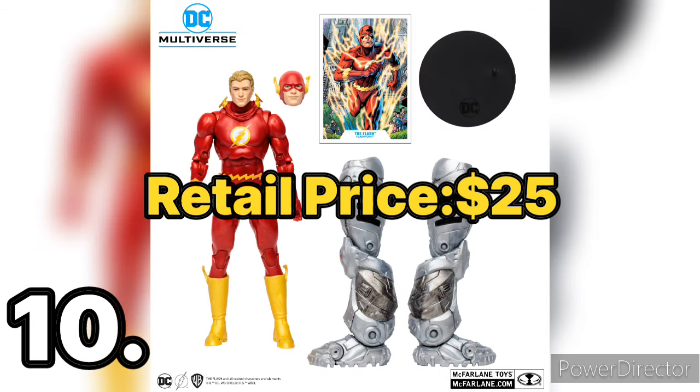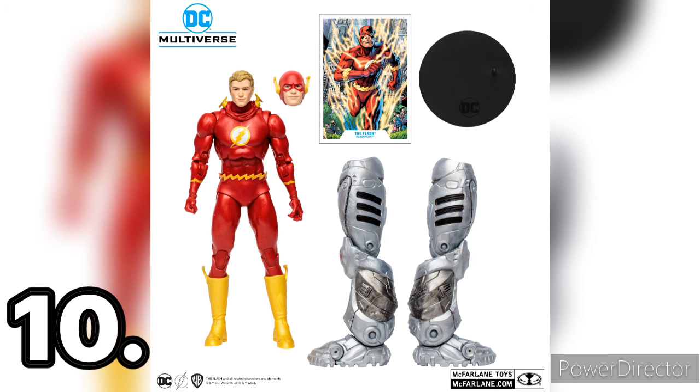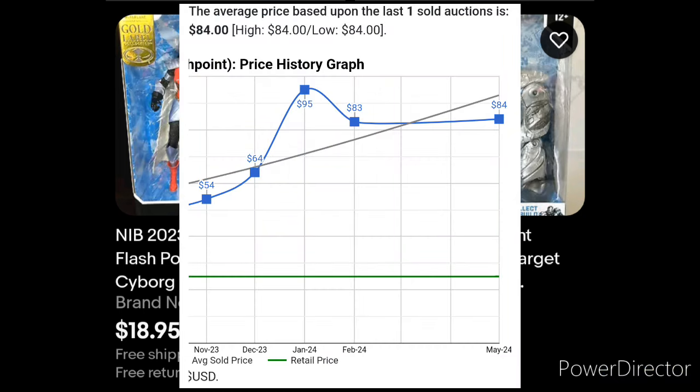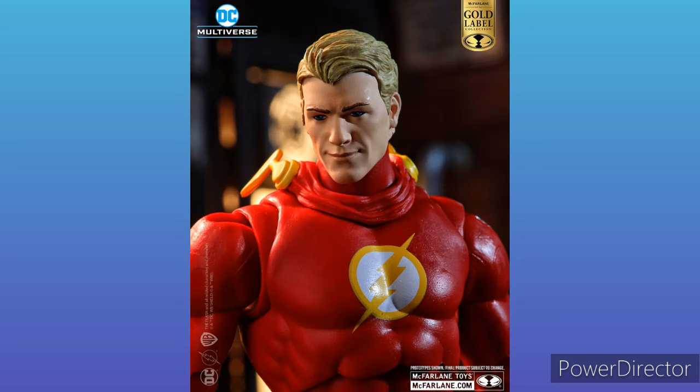Last but not least, we have the Flash Gold Label Target exclusive. This guy is going for $100 or more — I've never seen him listed lower than $100, and rarely around $80. This was a Target exclusive and is like the best Flash figure I've ever seen. Personally, I prefer the Rebirth or New 52 version — a slimmer Flash — but I thought I'd be able to find this one in Target. Sadly I missed out on this one; it's the only one from this list I missed.